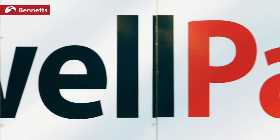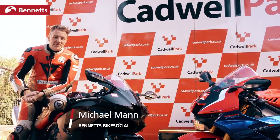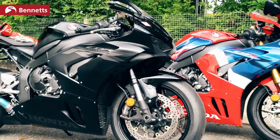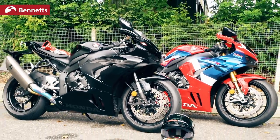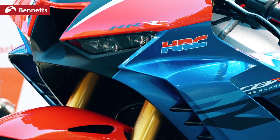Hello, welcome to Cadwell Park and welcome to Bike Social. I'm Michael Mann. With me today are two rather fancy motorbikes that are new for 2020. We've got the Honda CBR 1000 RRR, also known as the Fireblade, and we've also got the SP version, which is the slightly higher spec version.